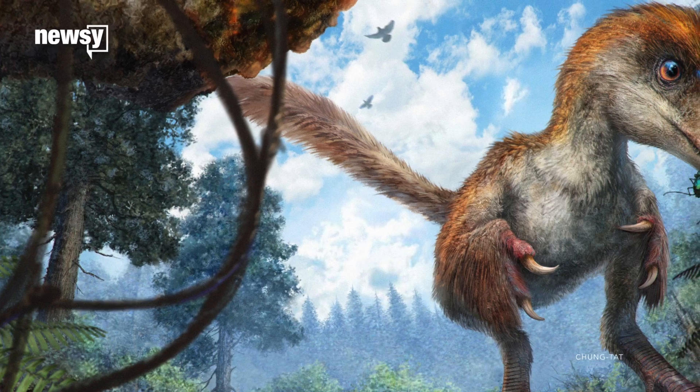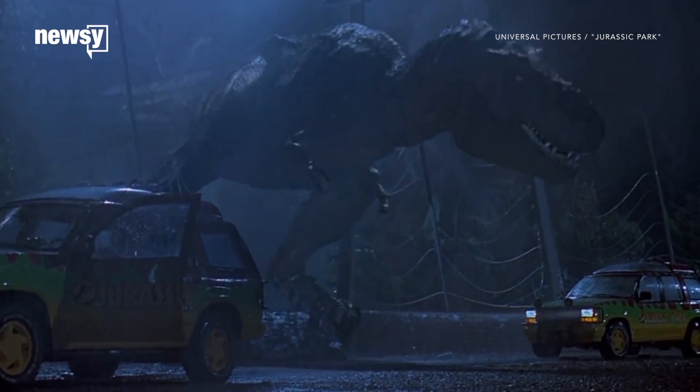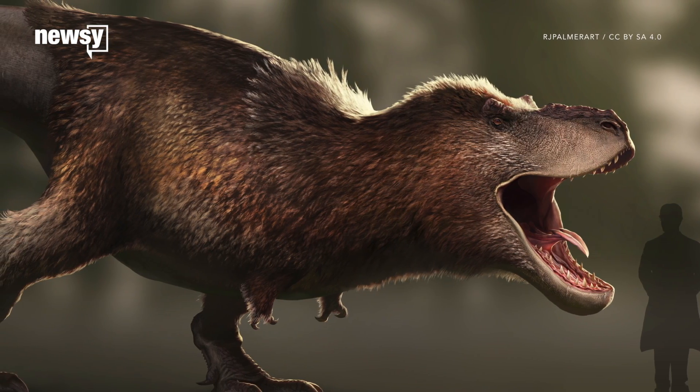Instead, fossil evidence suggests both meat eating and plant eating dinosaurs sported feathers. Now scientists think they were a widespread dino trait. Even T-Rex, scourge of Jurassic Park, might have had some colorful plumage.